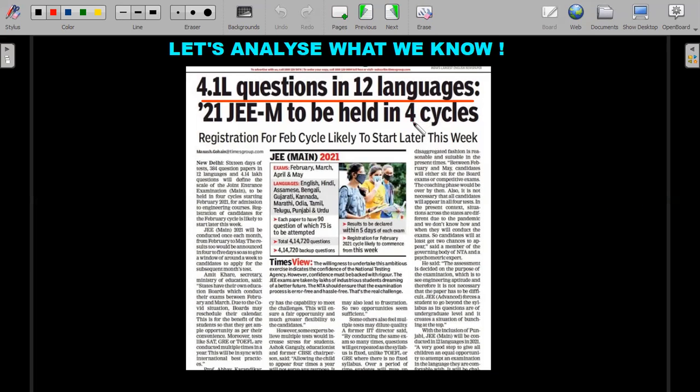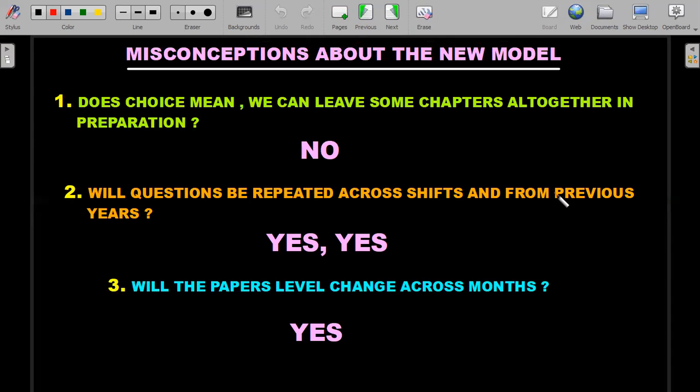I'd like to clarify a few misconceptions before I tell you what I'm going to cover in this series. About the new model they've announced — there is a choice. Out of 30 questions, you are supposed to answer 25. But you should realize that the choice is only for the numerical value question section. The first 20 MCQ questions will not have any choice, and the examiner is free to ask any of the topics — that means even extra syllabus topics. You cannot leave them because if a question on, say, semiconductors appears in the first 20 MCQs, you are supposed to answer it. So the choice doesn't really change anything — it actually increases competition in a different sense.